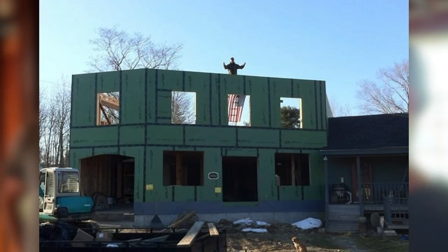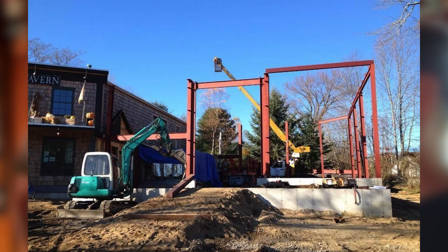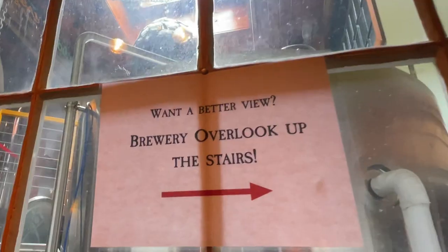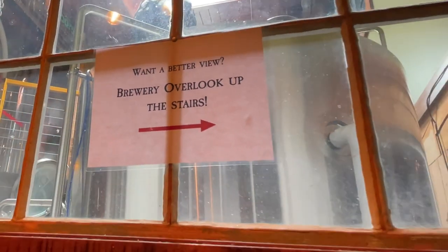We really like the decor and it sounds like you guys built a lot of it yourselves. And I hear there's a secret room maybe? Yeah, we do have a secret speakeasy that's upstairs. If you can find it and figure it out, you're more than welcome to check it out. It really is hidden. It's called the Tool Room for a reason and that's the only hint I'll give you. Okay, we're gonna walk around and see if we can find it.